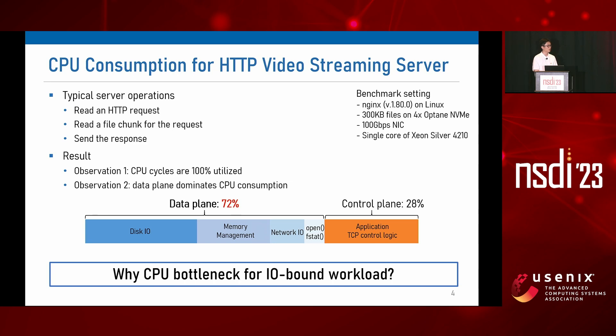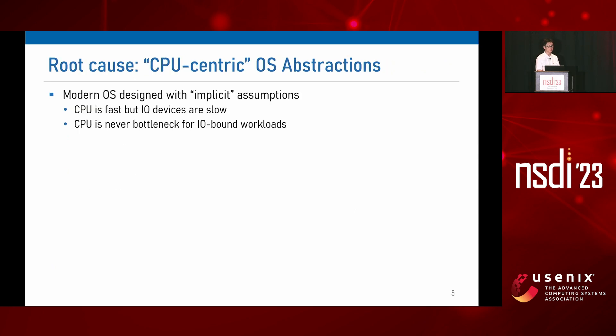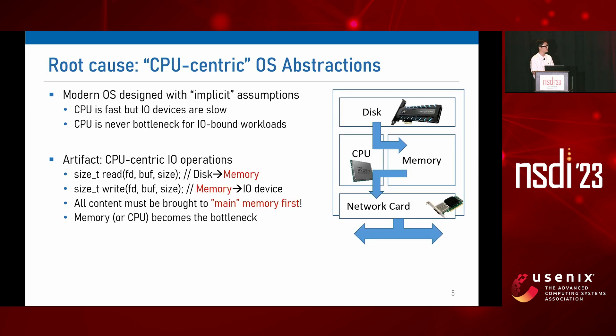Why is CPU a bottleneck for an I/O-bound workload? This traces back to a very old assumption in operating system design. In old days, CPU was fast but I/O devices were slow, so we assumed that CPU is rarely a bottleneck for I/O-bound workloads. This results in CPU-centric I/O operations where all contents must be brought to main memory first before performing any other operations on them. For example, read, write, and even optimized operations like sendfile copy the file contents into main memory first. But this old assumption does not hold anymore where I/O devices are getting really fast, which makes CPU relatively slow. So the existing operating system creates a bottleneck in main memory.